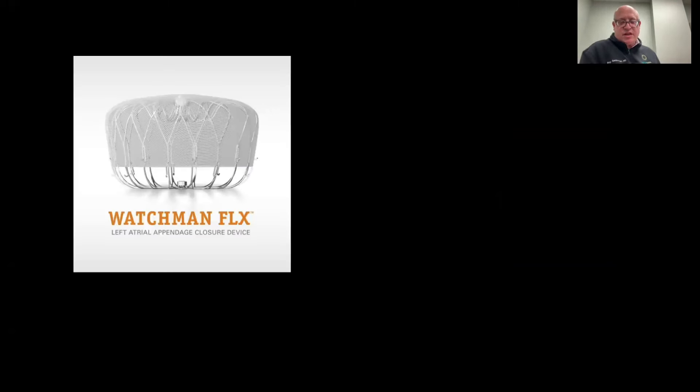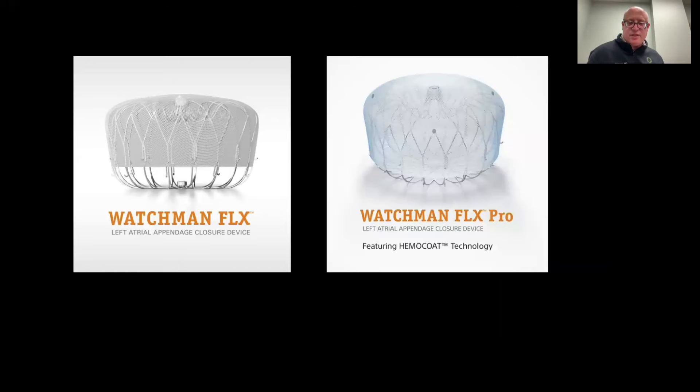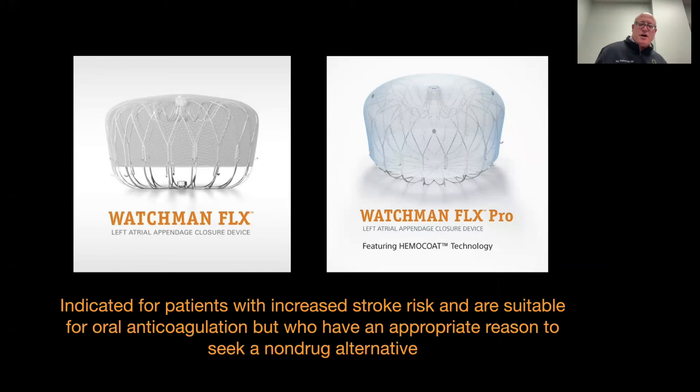In summary, the Watchman Flex and now the Watchman Flex Pro — which has an additional coating on the surface for additional protection against blood clots and was just FDA approved last month — are indicated for patients with increased stroke risk who are suitable for oral anticoagulation in the short term but have an appropriate reason to seek a non-drug alternative in the long term.